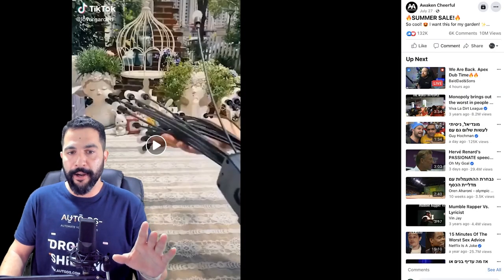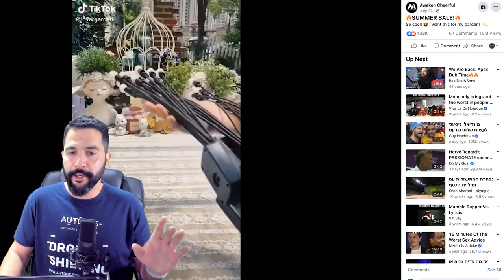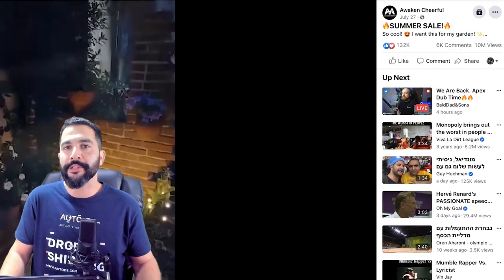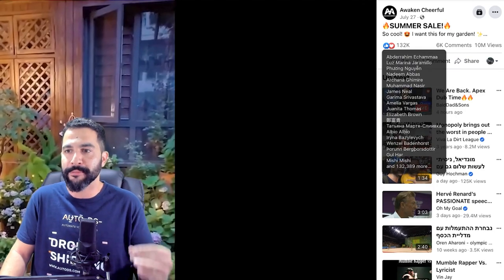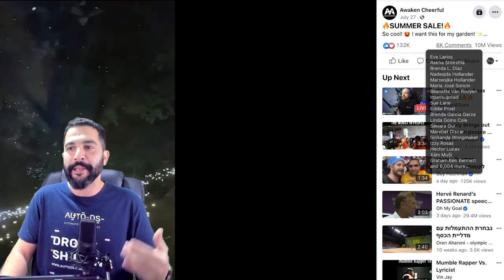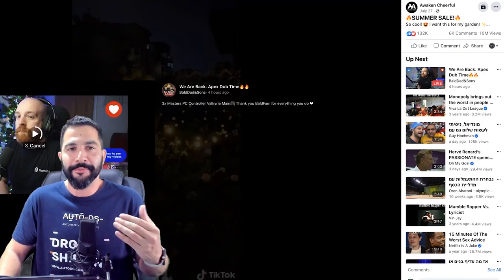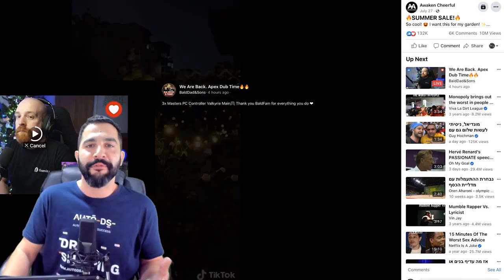Here's the seller's Facebook ad for the Firefly lights. As we can see, the engagement is crazy: 132,000 people engaged with this post, over 6,000 comments, and over 10 million views. That gives you a small indicator of whether this product is popular or not — and hopefully you have the right answer here.